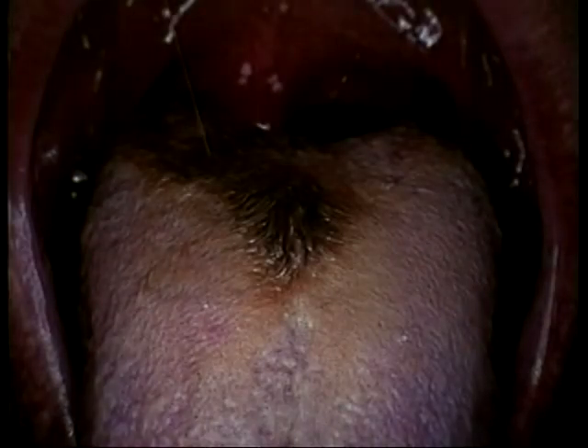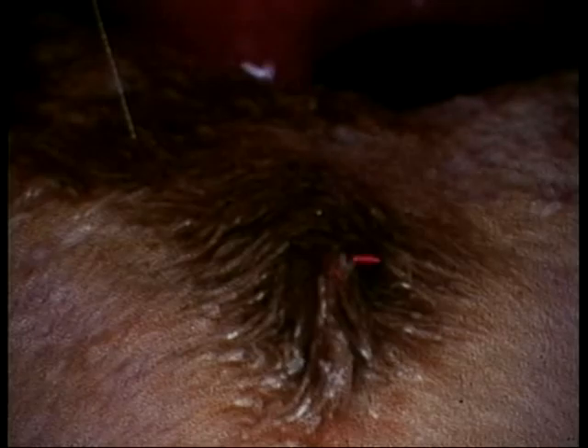Now, what do you see here? This is somebody's tongue. But this is something else that can happen when you use tobacco products, including spit. This is called hairy tongue. These aren't really hairs, but they're elongated papillae — the normal structures of your tongue that are supposed to disappear. But in this patient, they're long and stringy and really ugly.